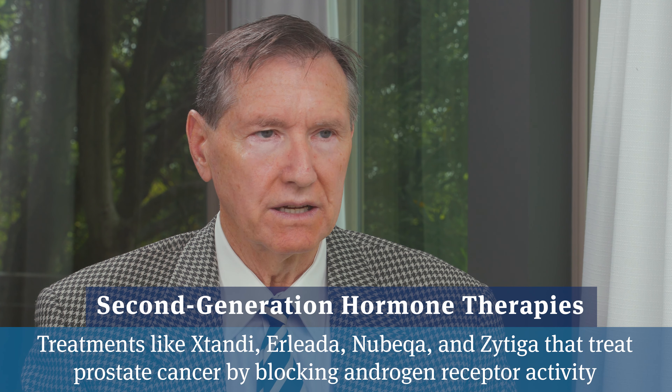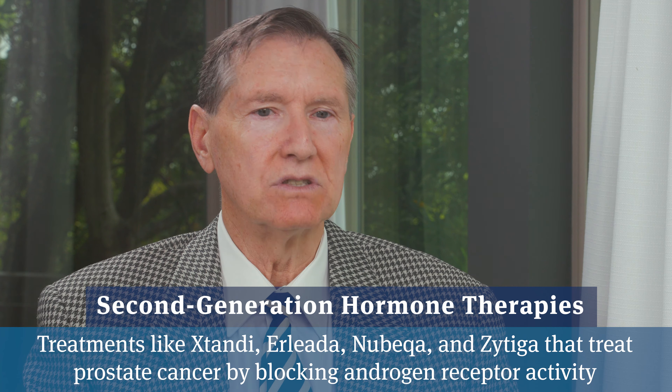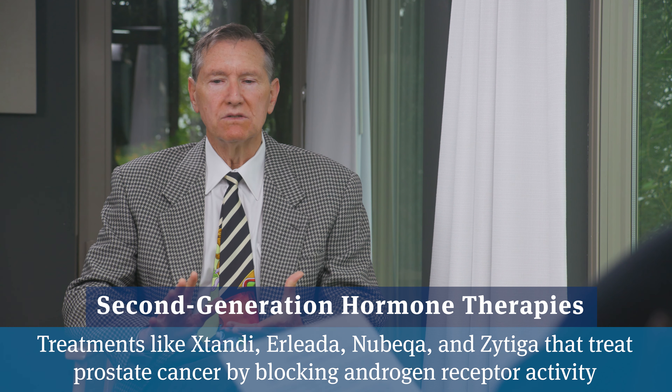Is it worth the expense? The way I think of it, and I think most medical oncologists think of it, all four agents — Zytiga, Xtandi, Nubeqa, and Erleada — are thought to be equally efficacious, equally effective against the cancer. So selecting amongst these four options is based on cost, convenience, and side effects, and there are variables in that department.